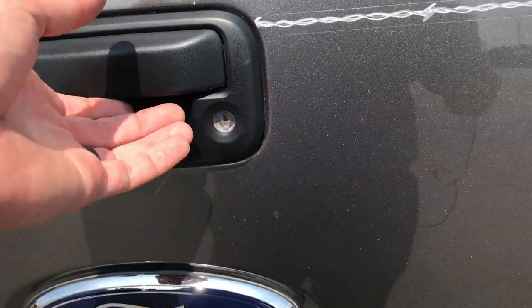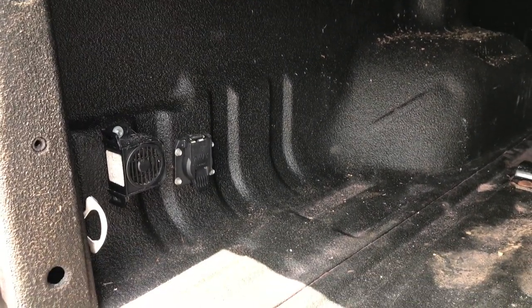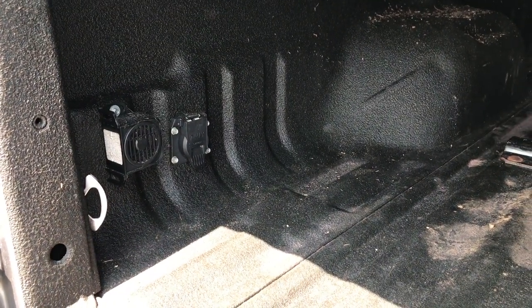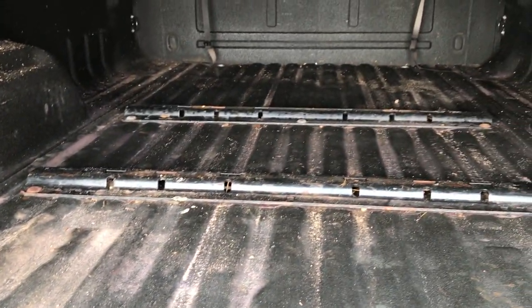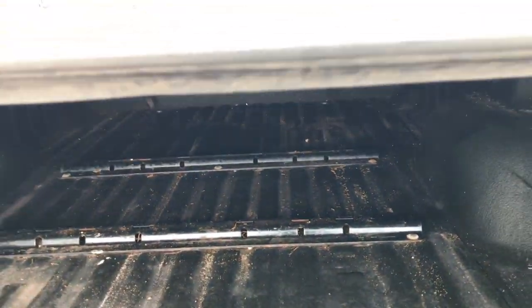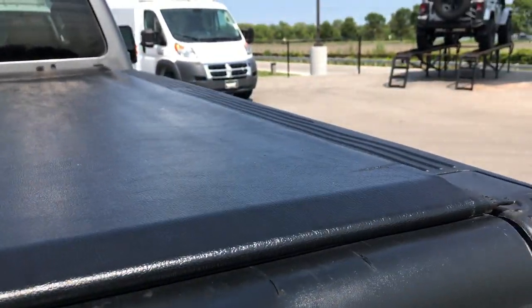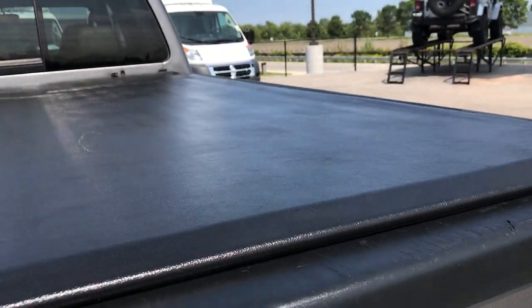It has a backup camera, locking tailgate, very nice spray-in bed liner — that's a Line-X spray-in bed liner. You can see it has the seven-way wiring for the fifth wheel or the gooseneck, whatever you decide to put in here, but it does have the rails that you can easily install one. It has a soft roll-up tonneau cover.